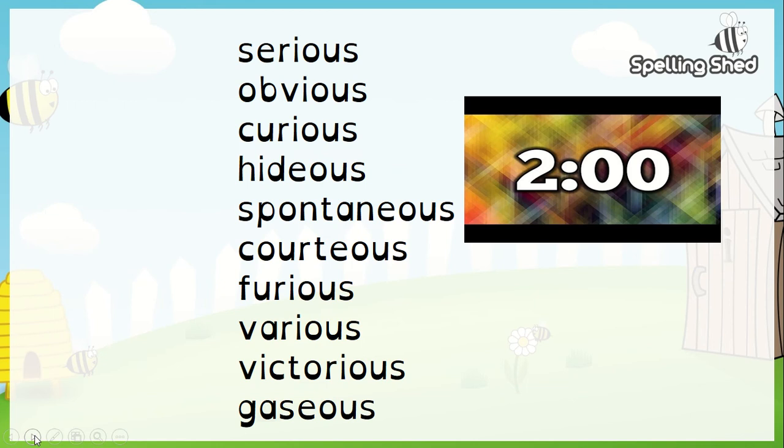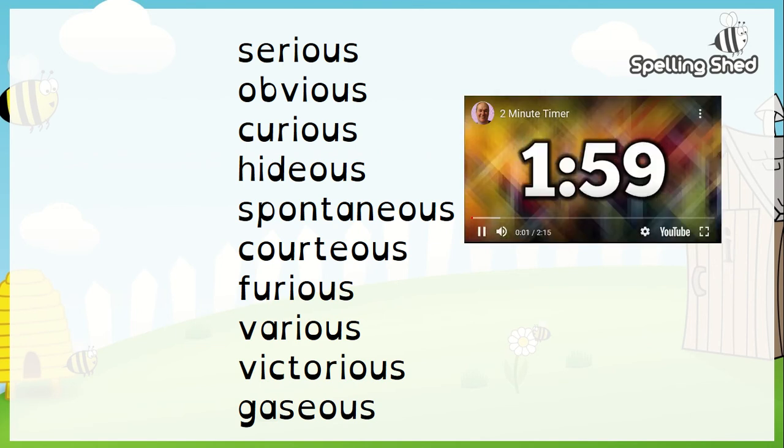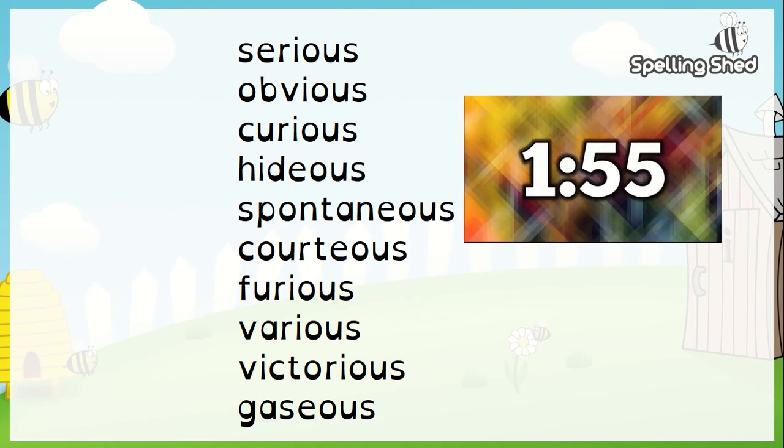I'm just going to change the page. Hopefully this countdown is going to work. There are your spellings - I'm going to start the timer. Make sure you're ready, pause it if you're not ready, and when you're ready, go. Remember, words that have got the I go down one side, and ones that keep the E go down the other.